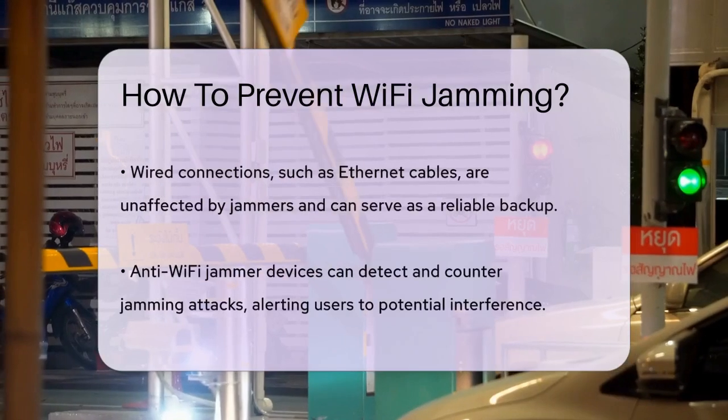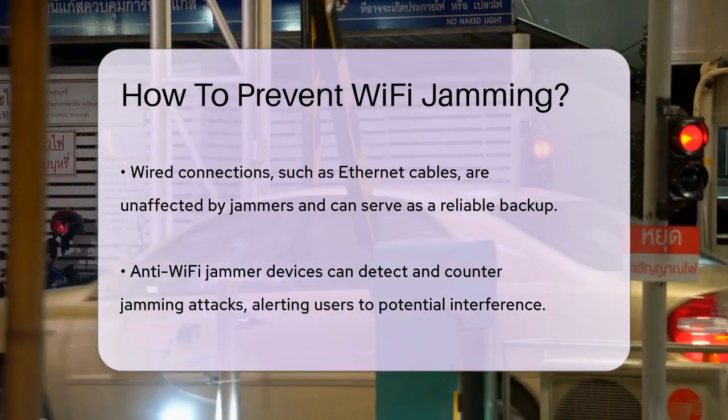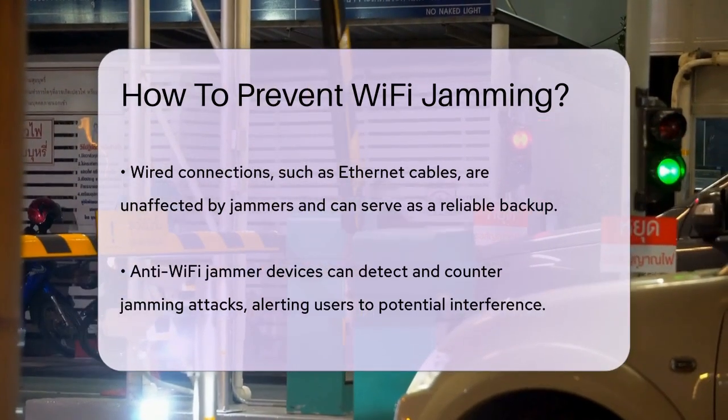Wired connections are another great option. Since wired connections, like Ethernet cables, aren't affected by jammers, setting up wired connections in key areas can provide a reliable backup when wireless connections are disrupted.